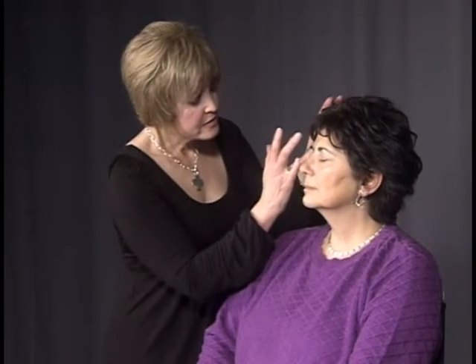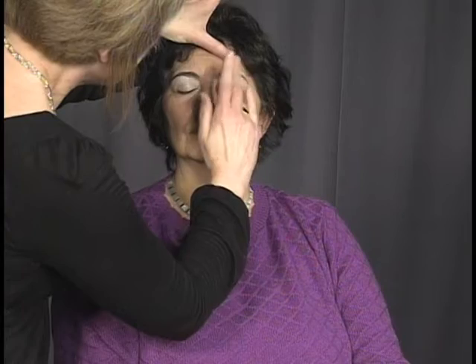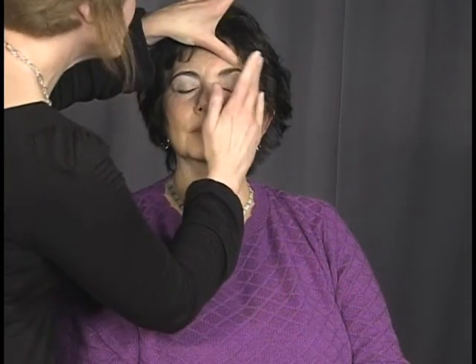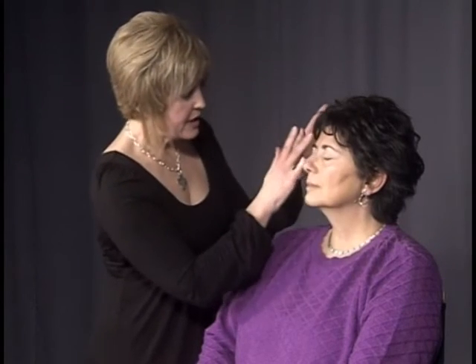By using a base like this lid primer, it's going to help the makeup last throughout the day. I like to start by putting it on the back of my hand — it acts as a palette, and my body heat tends to soften it up a little bit. This is a primer specifically made for the eyes with peptides in it, and it does not crease or dry. Sometimes when you put a regular concealer on the eye area it can be a little too drying, so this nicely neutralizes her lid and puts a base down for the makeup to adhere to.